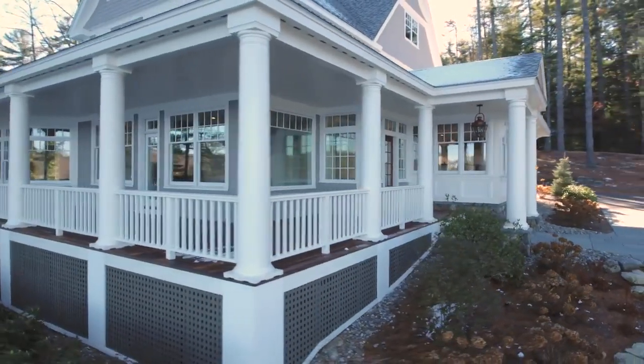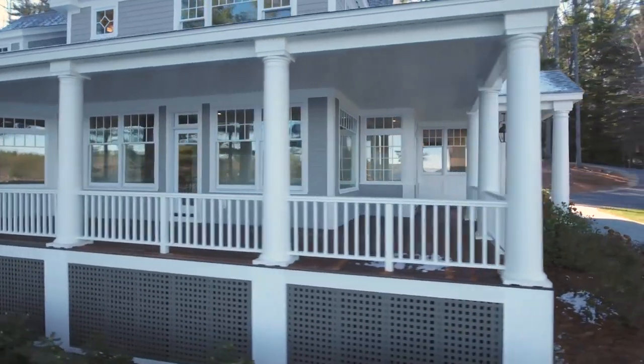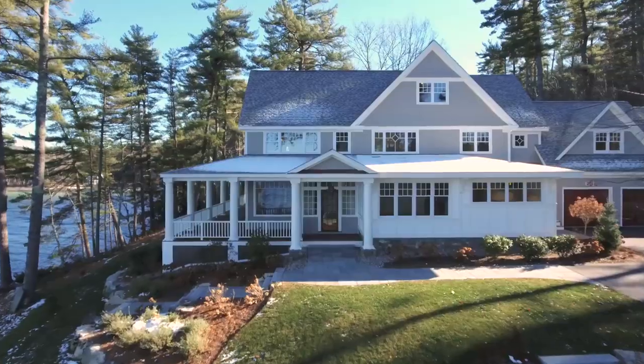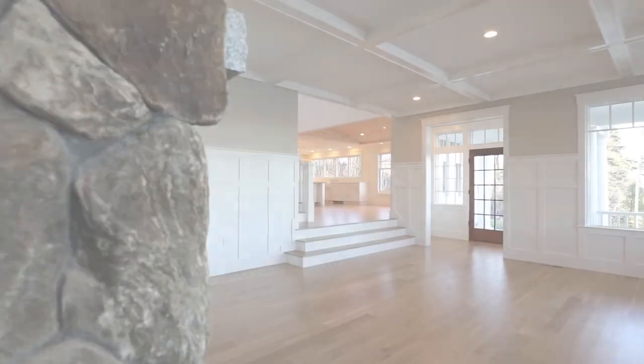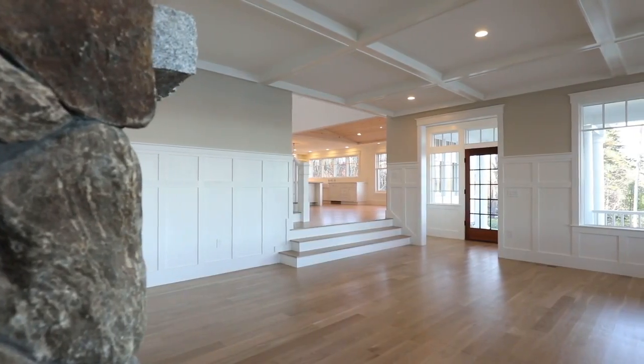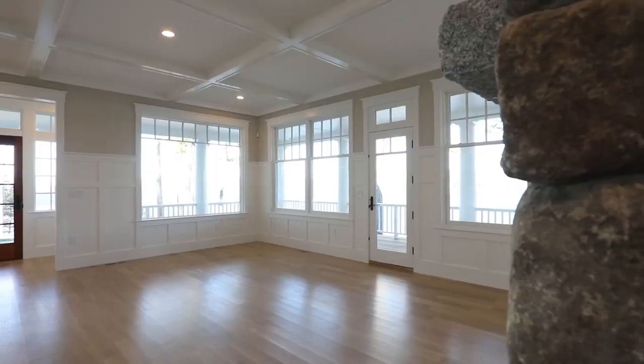The wide wraparound mahogany porch is made for relaxing and for fun. It's easy to imagine playing board games, reading a great book, or just enjoying the peace of a long summer nap on the porch. This home's inviting and warm character is felt throughout.